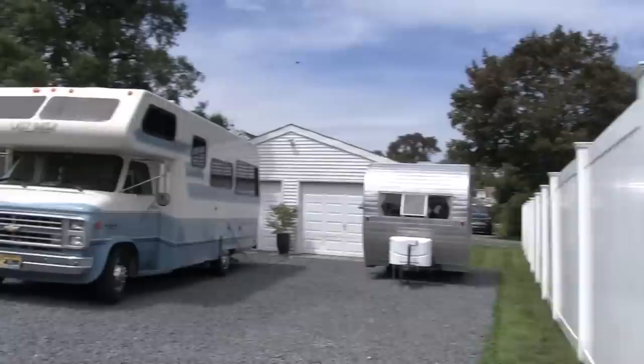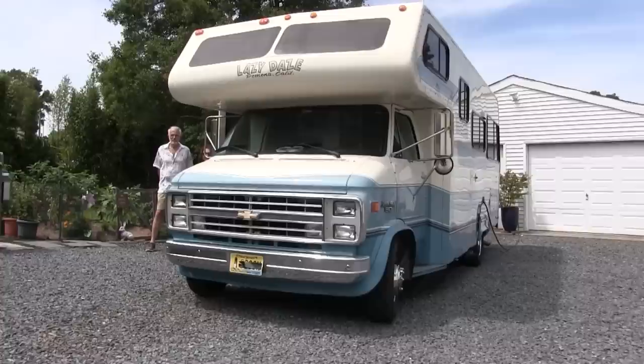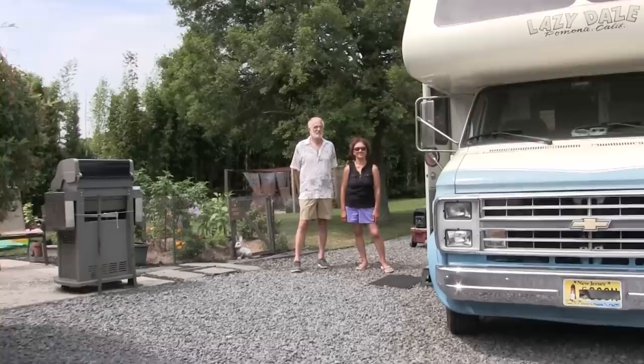Hello, this is Patrick with New Jersey's Outdoor Adventures YouTube channel. A few weeks back I was at Turkey Swamp campground and I bumped into some folks that have a really cool, what I would consider vintage motorhome. They were just starting dinner so they gave me a quick tour, and we met back up and they're going to give you guys a tour now of their motorhome.